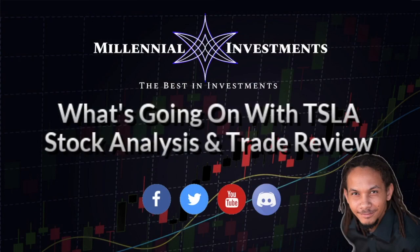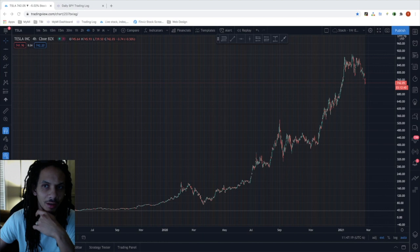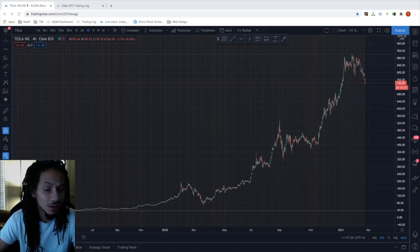Hey, what's going on? Tim here at Millennial Investments. I wanted to take some time to review Tesla and what's going on with it. As you may know, we reached 8.90 at its peak back at the end of January, and now we're currently seeing some strong pullback. We're currently trading at 7.42. This is actually weighing down on the entire EV market, so you will see your EV plays correlate with this.